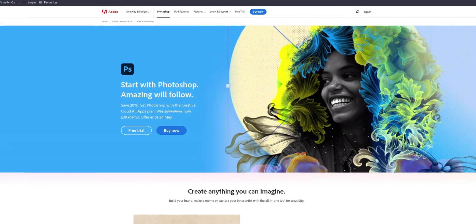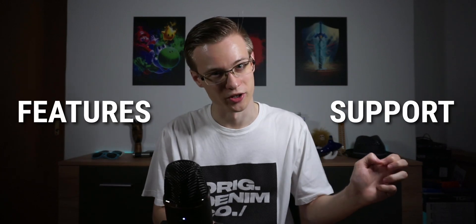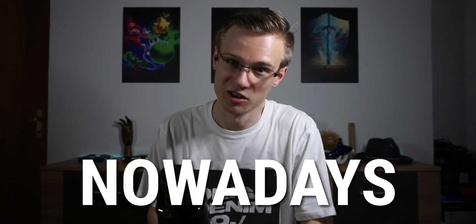Adobe Photoshop — such a neat little piece of software. You can do some really awesome stuff with it. But why in the world is it so expensive? At least if you're not stealing it. The answer of course being features and support, but also mostly marketing nowadays.